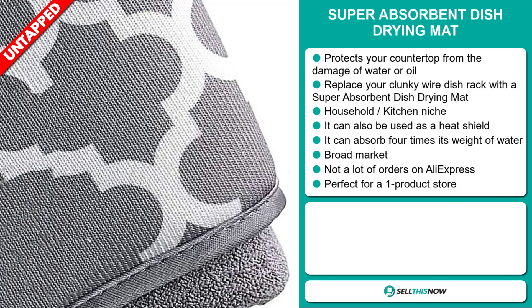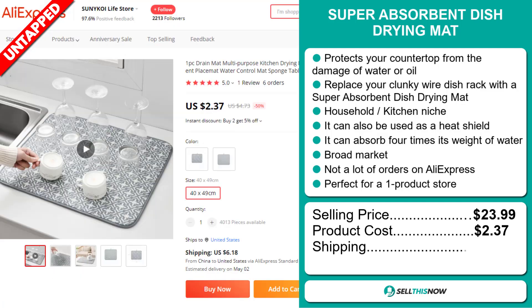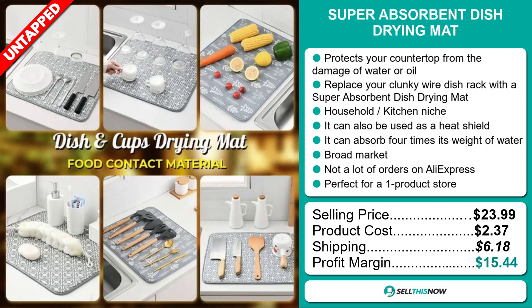The selling price for the Super Absorbent Dish Drying Mat is just under $24, whereas the product cost is only $2.37. Shipping will set you back $6.18, so you're looking at a good profit margin of $15.44. Sell this now!